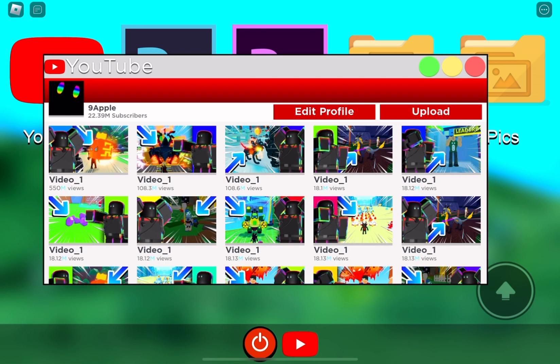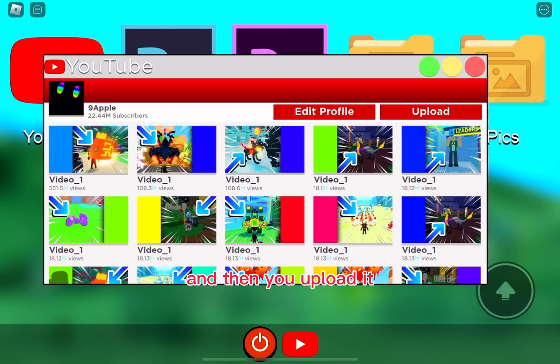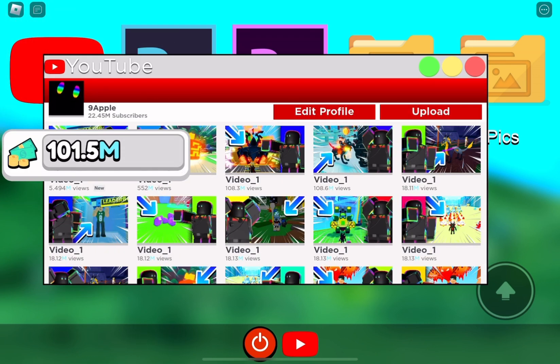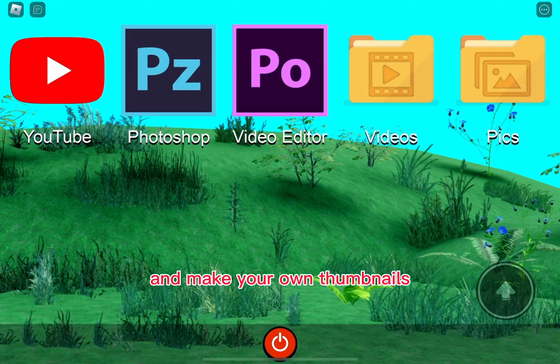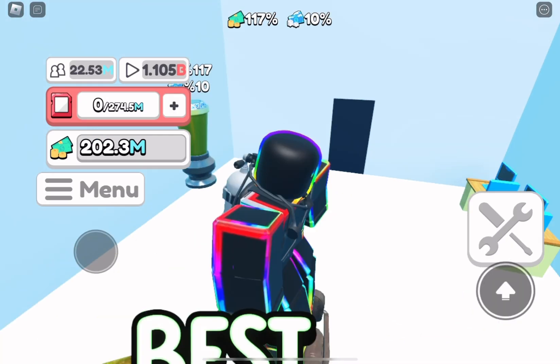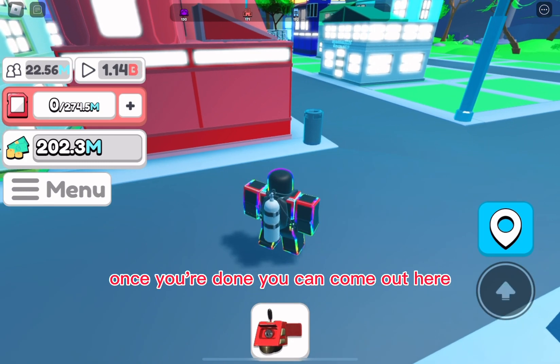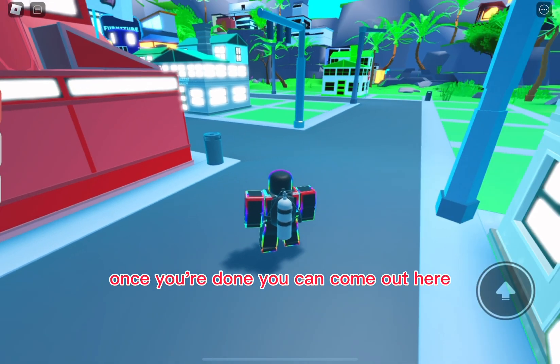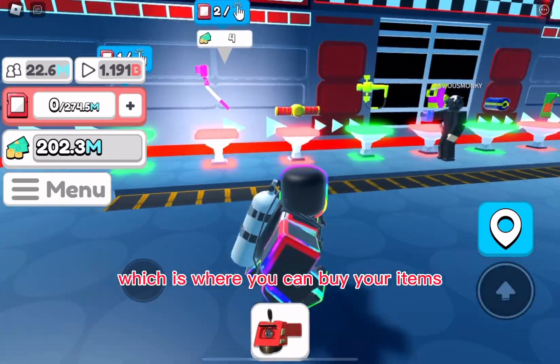I think this is a really cool game because you actually get to upload videos and make your own thumbnails — you guys should try it out. Once you're done you can come out and go to the shop, where you can buy better computers and better cameras. That's it, bye!